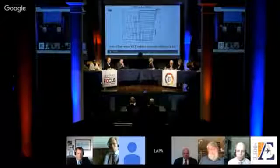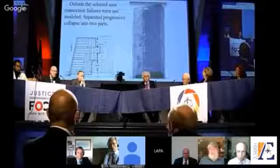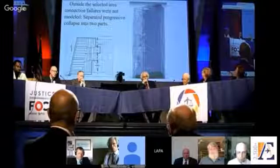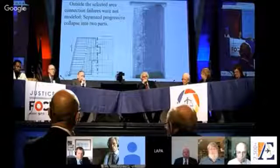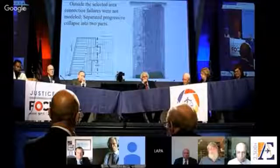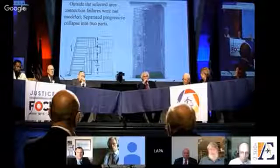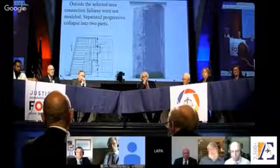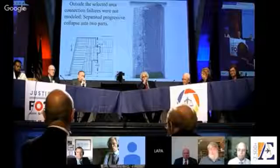If you remember when you saw the building come down, part of it was coming down differently than the other part — that should have given them a clue right away that something was wrong. Take a look at this picture. See that red line? The left part is where they modeled the connections; the right part, they did not. So the left part, when it starts to fall, comes down fairly rapidly, but the right part is really stiff. It's not simulating what really happened. That immediately should have told them that this model used to argue fire brought this building down was wrong.